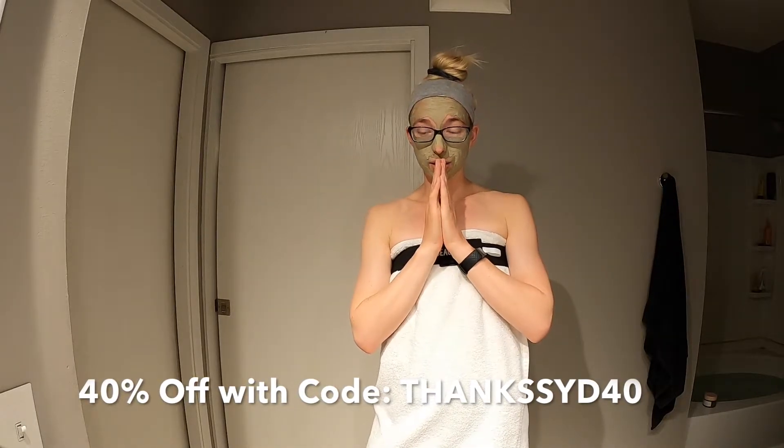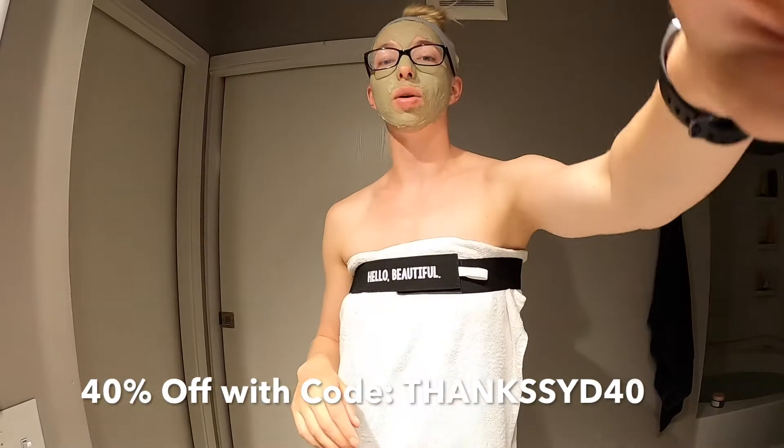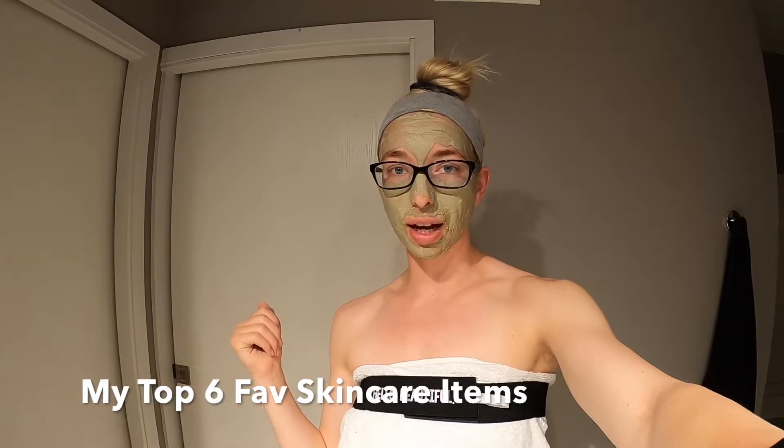Time to get into these items. I'm going to talk about six of my favorite skincare items — I was planning on doing five but I couldn't narrow it down, so six. I'm going to start off with the first product: the Daily Microfoliant from Dermalogica.